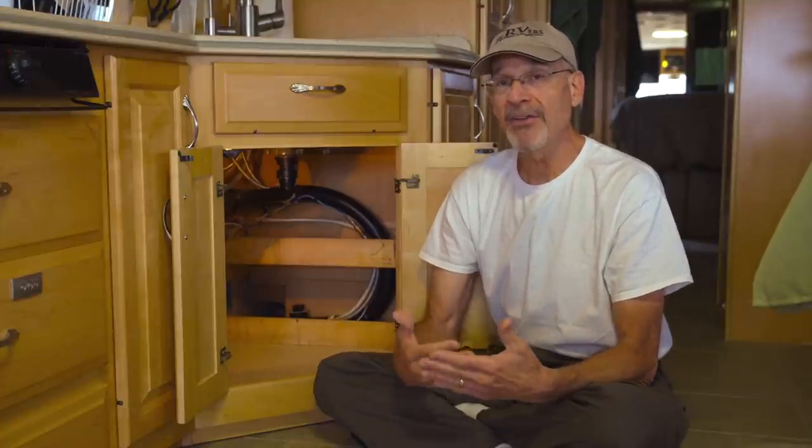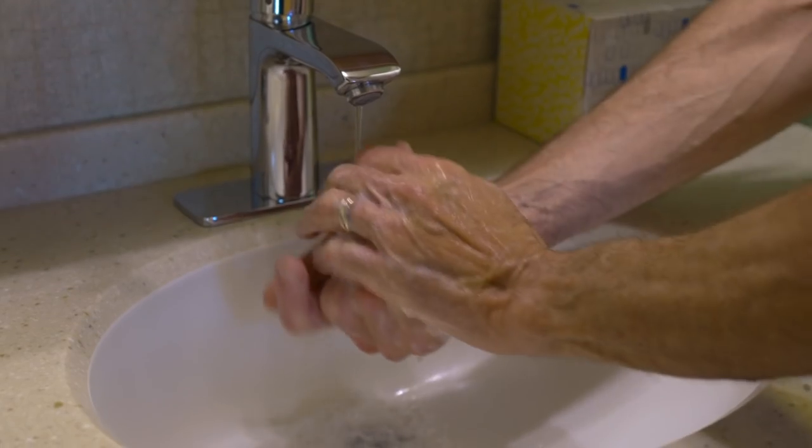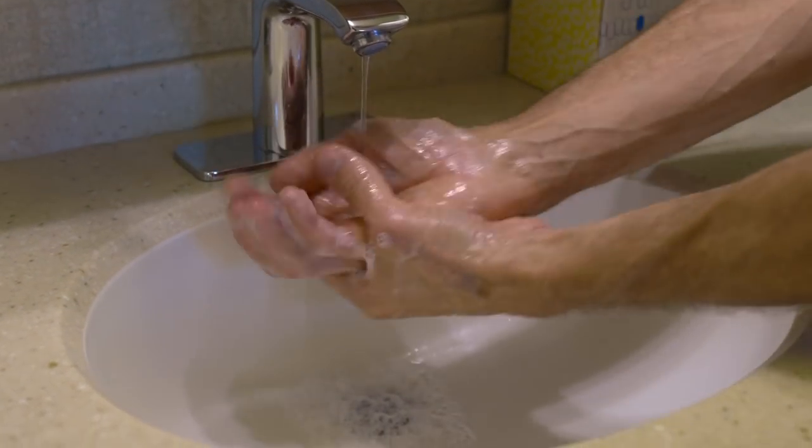We've talked before about how bad grey water can smell. Most people might think that black water is the only odor issue when it comes to holding tank problems, but actually after you've been boondocking for a while and you have a high concentration of food particles, body oils, and soap in a smaller amount of water, grey water can really smell bad. And when it gets into the living area of the RV it can be really unpleasant.